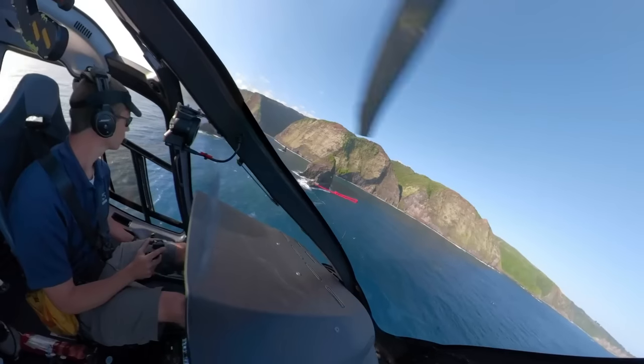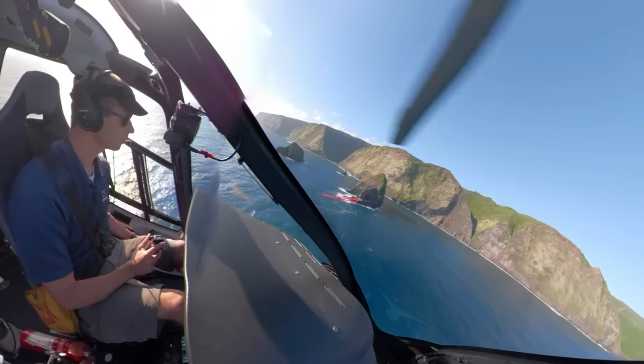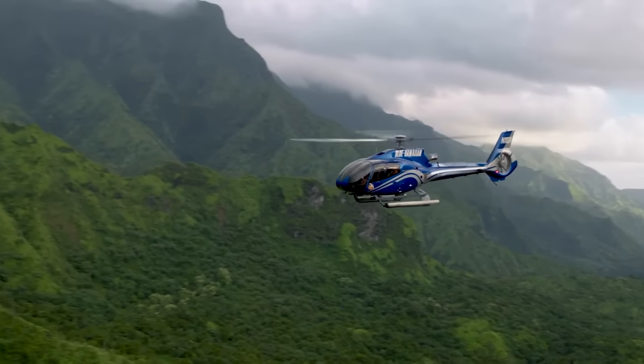Hello, Aviators, Sky here, and today I will show you a flying observation deck, the Airbus H-130.